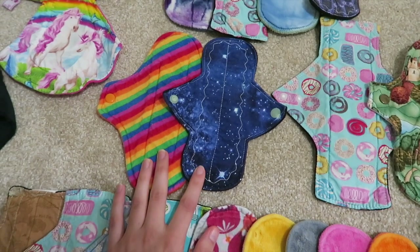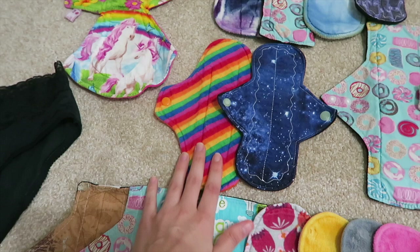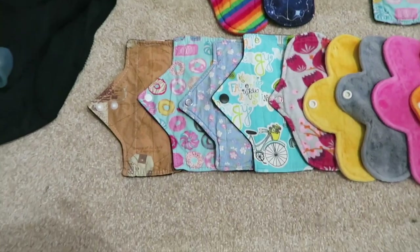Then my two light pads I used this month. This one is from Novel Red — it's cotton topped. And then this is a Mimi's Dreams flannel topped. And then finally onto my panty liners.